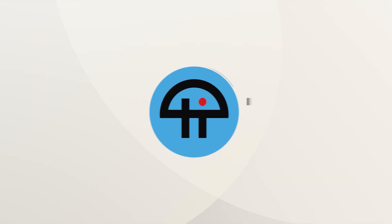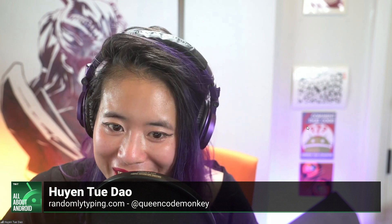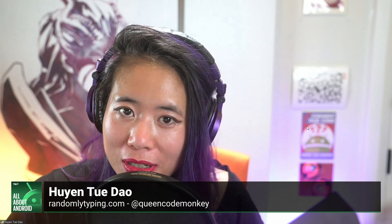This is TWiT. Our very own J.R. Rayfuel from Android Intelligence has a two-part chromocopia of tips for Google Chrome. So what you got first, J.R.?